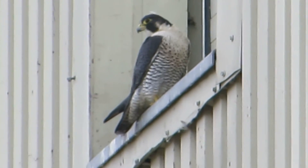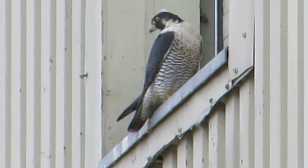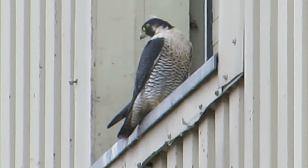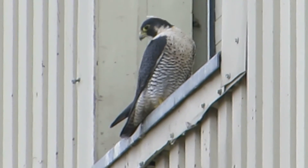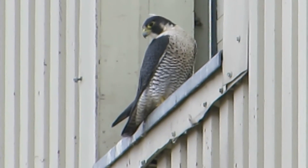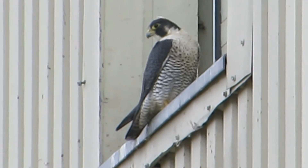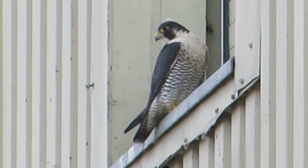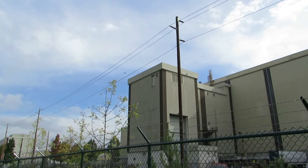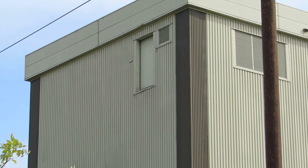A few years ago we had one where the male was living behind the little ladder — every night he'd sleep there. But this is different head markings from what I'm used to seeing. The bird does know how to operate around this building and which ledge is the food ledge. There's no scolding or interaction between the two, so they know each other. We might be coming back in, sailing around the building.